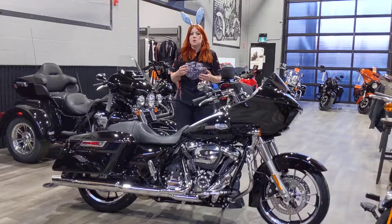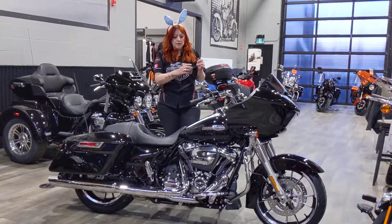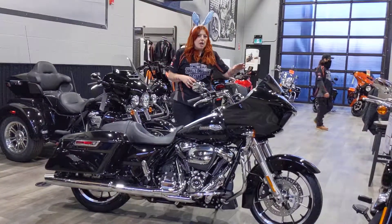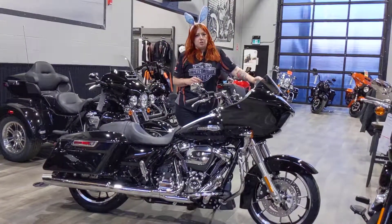This bike is going to give you that 107 Milwaukee-8, nice chrome finishes, saddlebags, infotainment system, and the highly sought after shark nose fairing.